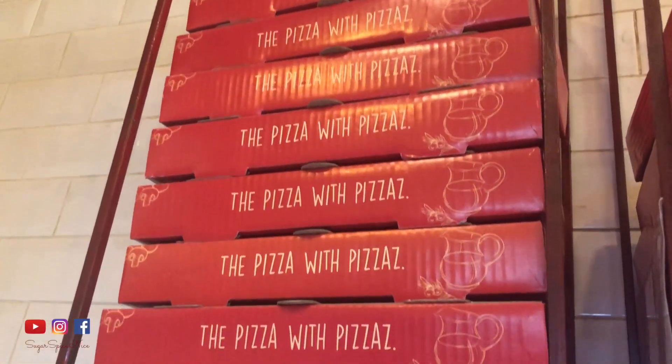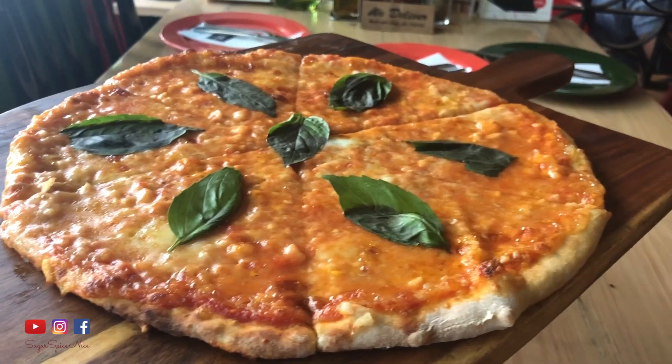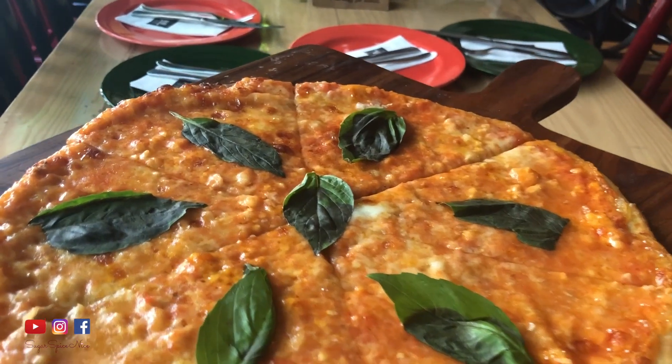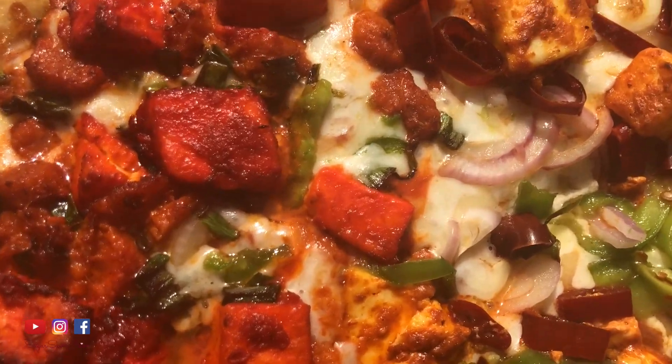That was really it from me in this video. I hope you enjoyed watching. Don't forget to hit that like button and subscribe to my channel. Share this video with your friends with whom you love to enjoy your pizza. I'll see you in my next video. Bye!